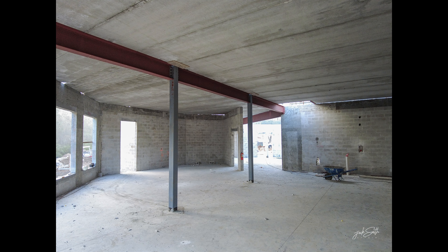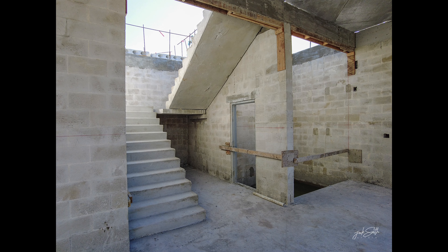This is a view of the first floor of the fitness wellness center with the second floor hollow core flooring installed.